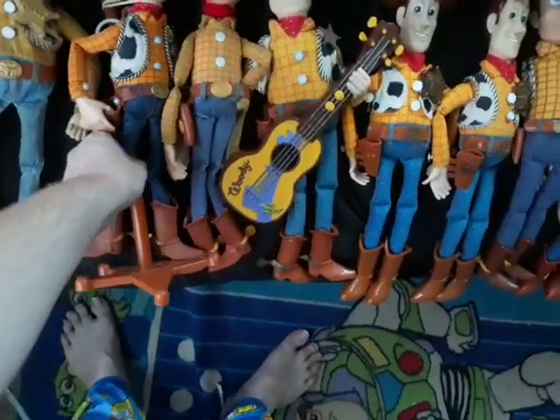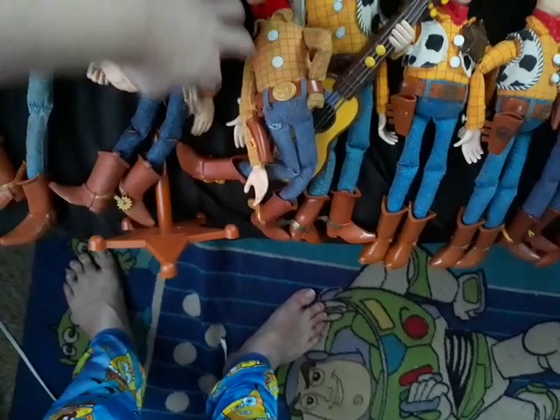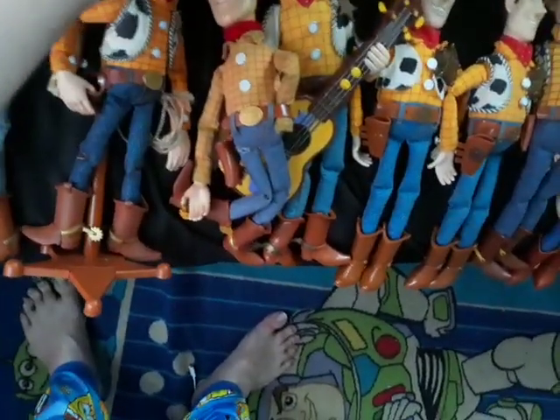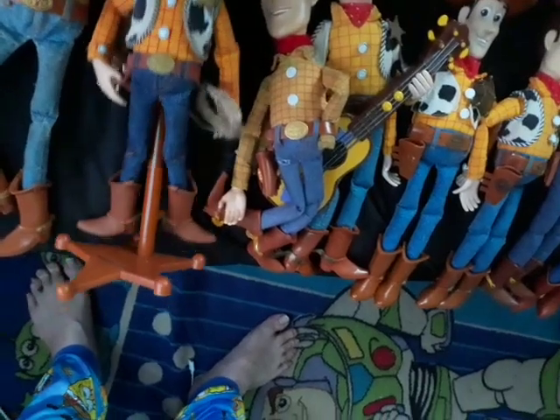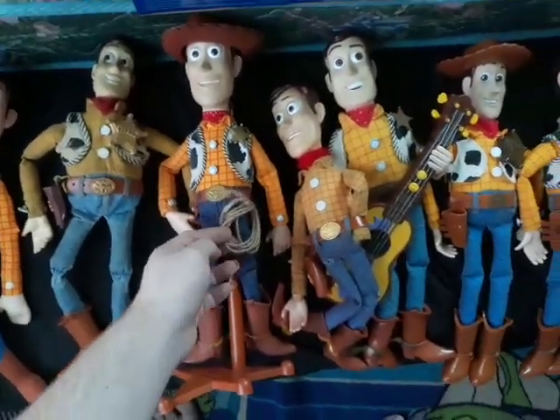Then we have the Toy Story Signature Collection Woody, which was the only Woody I could find at the time. I think you can only get these online now — I've heard a lot of them were disappearing at Target. I added a custom rope to this Woody, just letting y'all know.